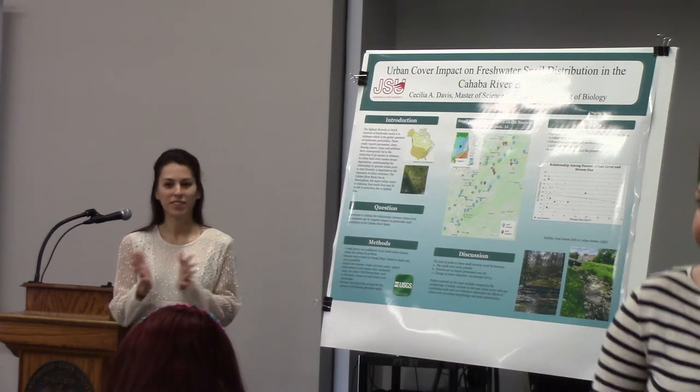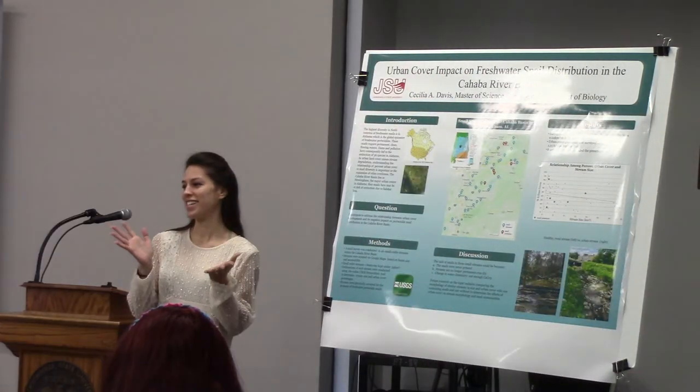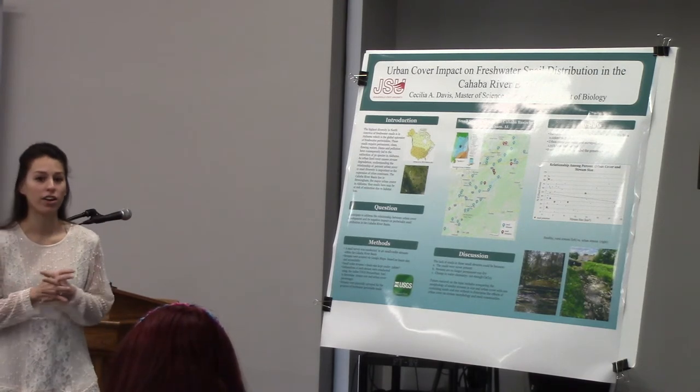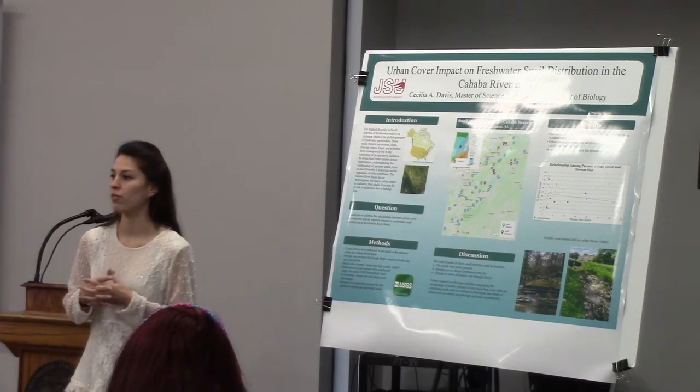Good morning, y'all. Happy Valentine's Day. I'm going to be talking to you today about the impact of urban cover on snail diversity in the Cahaba River Basin.